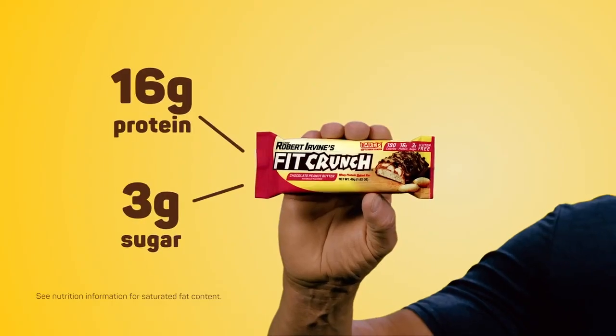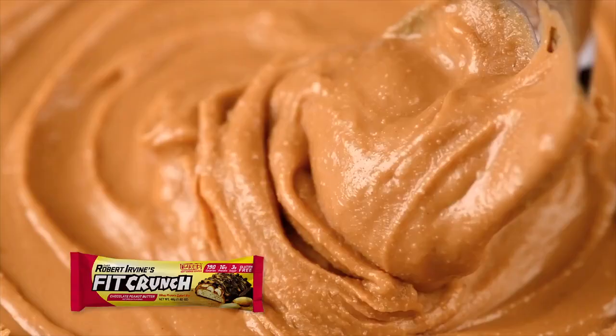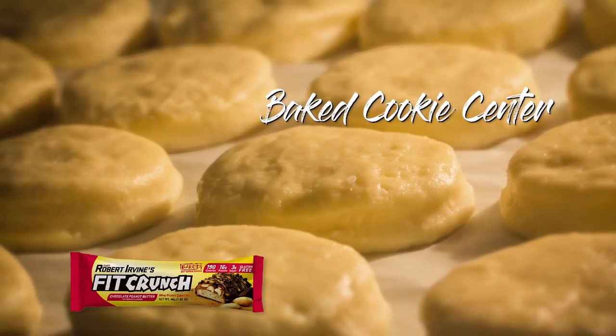Fit Crunch Chocolate Peanut Butter — the only snack bar made by a chef. Six layers of tasty, quality ingredients, all surrounding a baked cookie center.